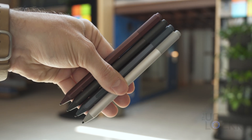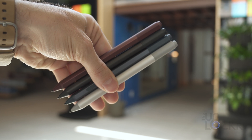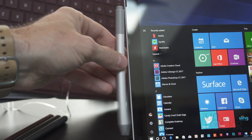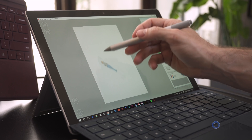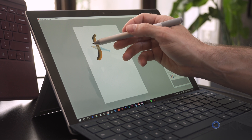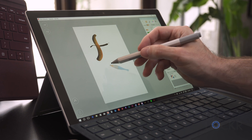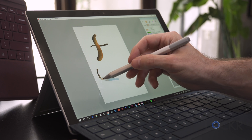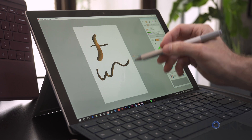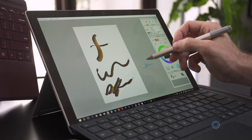In addition to the new Surface type cover, they also launched matching pens alongside it. This new and improved pen isn't just available in pretty colors — according to Microsoft, they're the fastest pens in the world. The new pen has increased sensitivity to 4096 pressure points and has no perceived lag when writing. They also added the ability to tilt the pen, which allows you to use the side of it for shading, a feature seen in much more professional Wacom solutions.